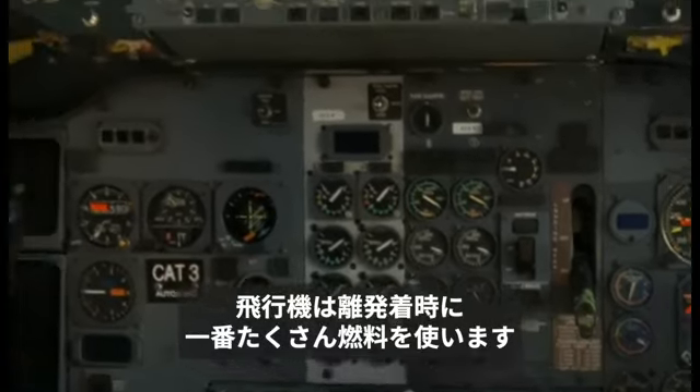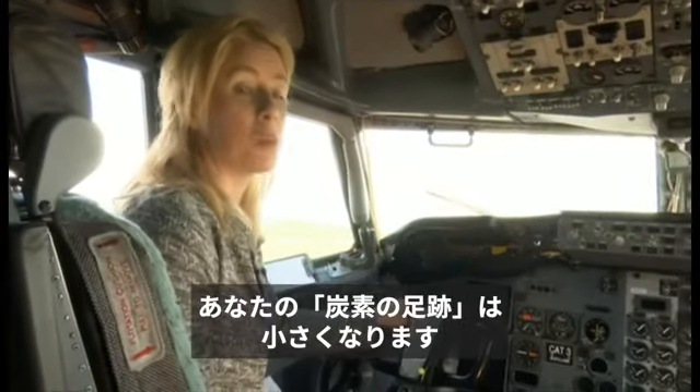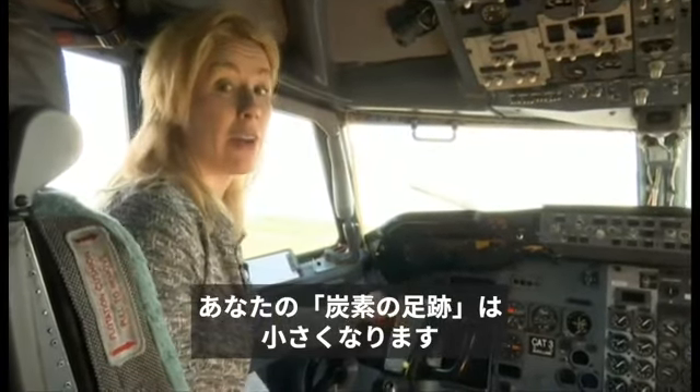Planes use the most fuel when they're taking off and when they're landing. If you can fly direct to where you're heading, your carbon footprint will be smaller than if you go via another airport.